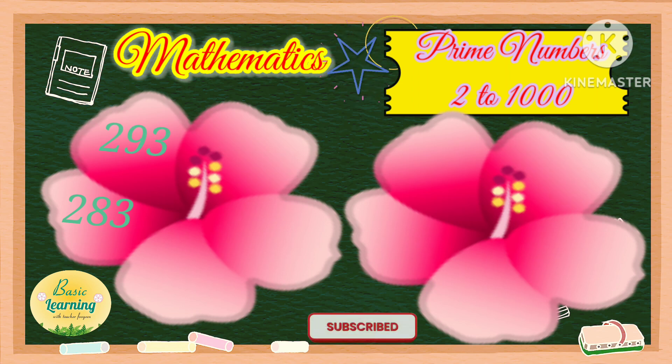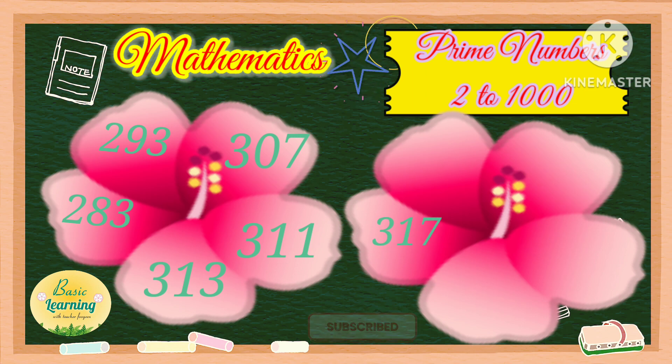283, 293, 307, 311, 313, 317, 331, 337, 347, and 349.